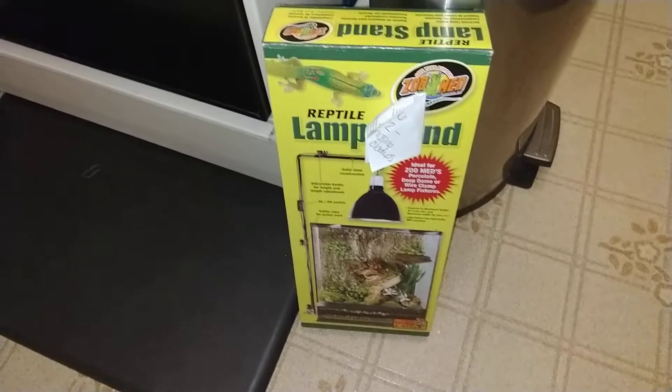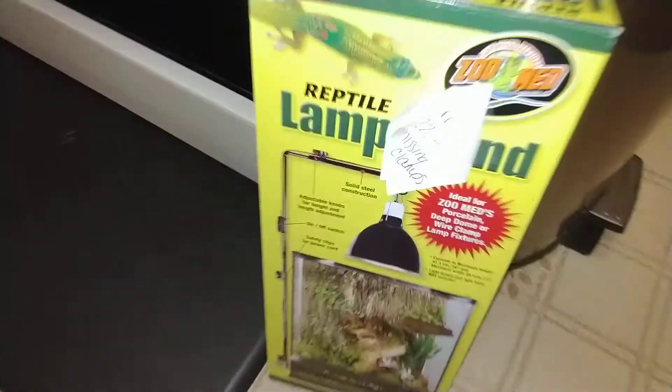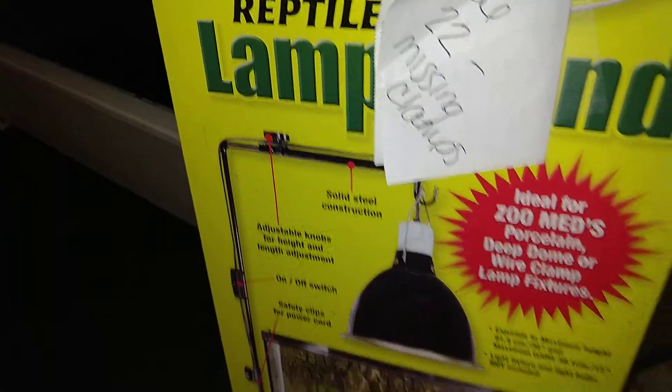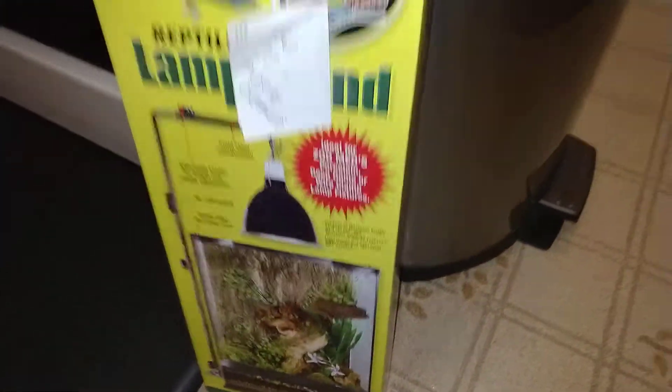Over here at PetSmart, we found a reptile lamp stand. And on the note there, it says it's missing clamps. I haven't even looked yet. Pretty cool.